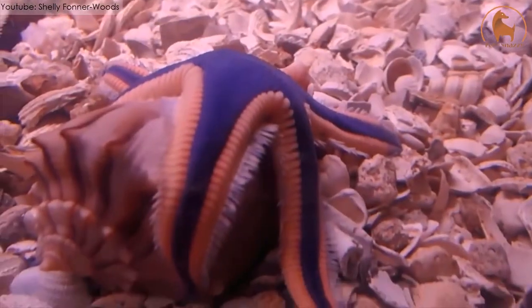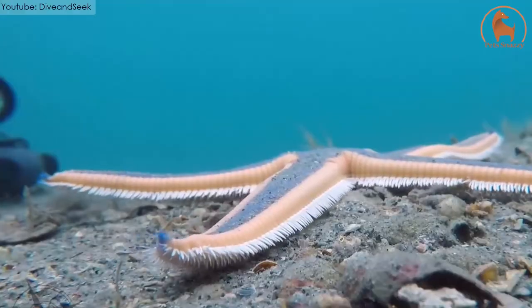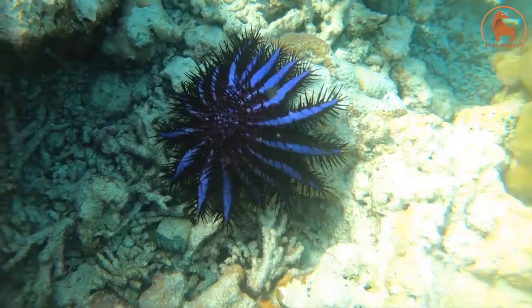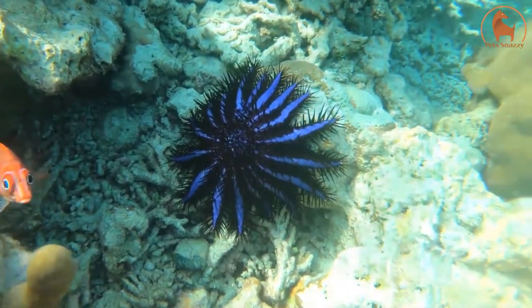The Royal Starfish is a carnivore by nature and eats mollusks. It captures them with its arms and then puts them into its mouth cavity. Unlike other starfish, the Royal Starfish does not chew its food — rather it swallows it whole.